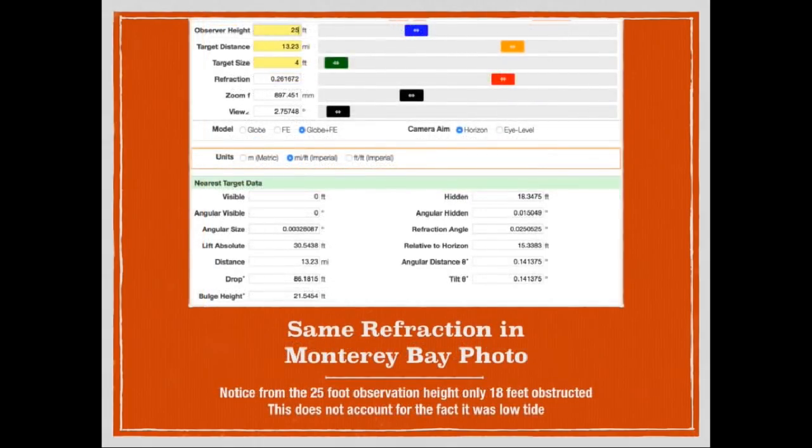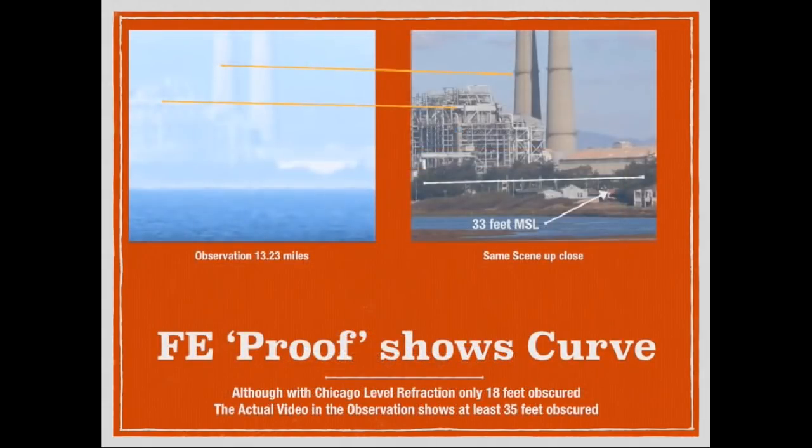We then applied the same amount of refraction to the photograph across Monterey Bay to see what the resulting obstruction would be. We were able to chew up quite a bit of it, but not eliminate it to the point that we could see all the way to the beach. Greater Sapien beat me to the punch and actually looked at the actual amount of obstruction visible in the video. The power plant in the background of those flashes is noted in a frame from the video, and comparing it with a photograph taken from a much closer distance, we can match up the structures in the two photos. It is very clear that we are missing quite a bit from the bottom part of the photograph.